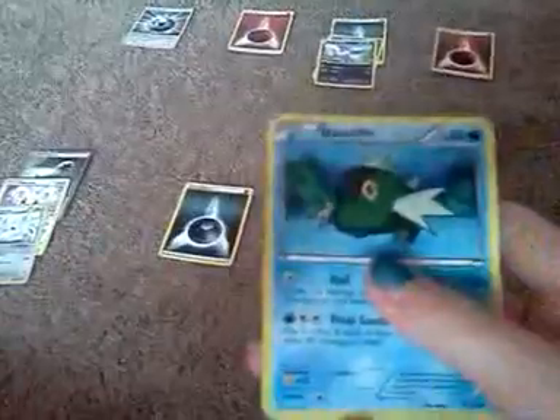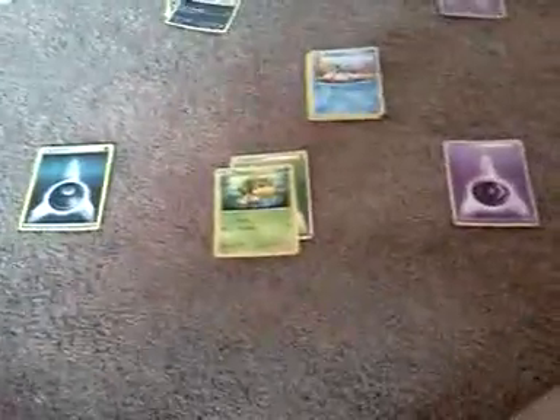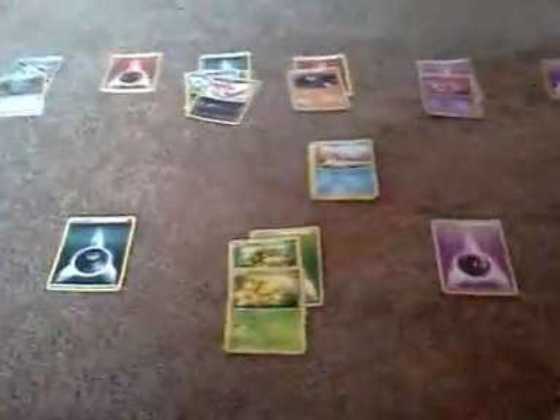I don't have a blue energy, so all the water ones just go in the middle. Then I have two codes, I guess. I'm giving those away so you can go online.